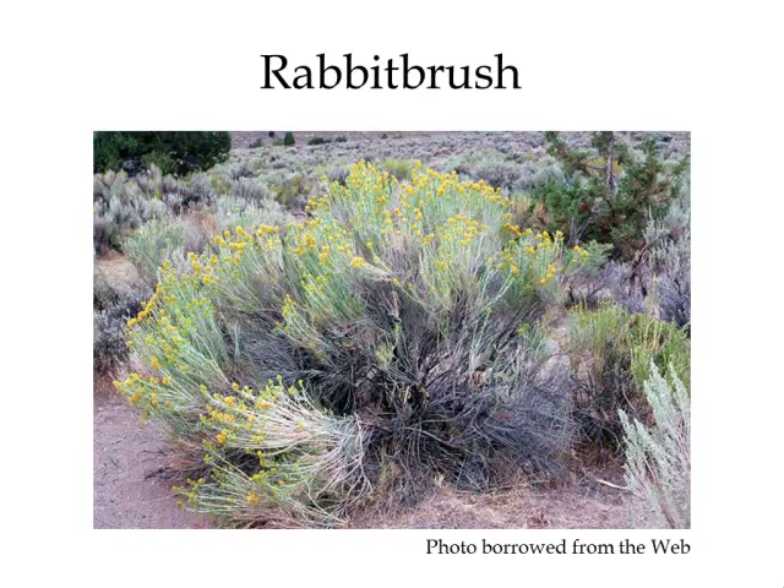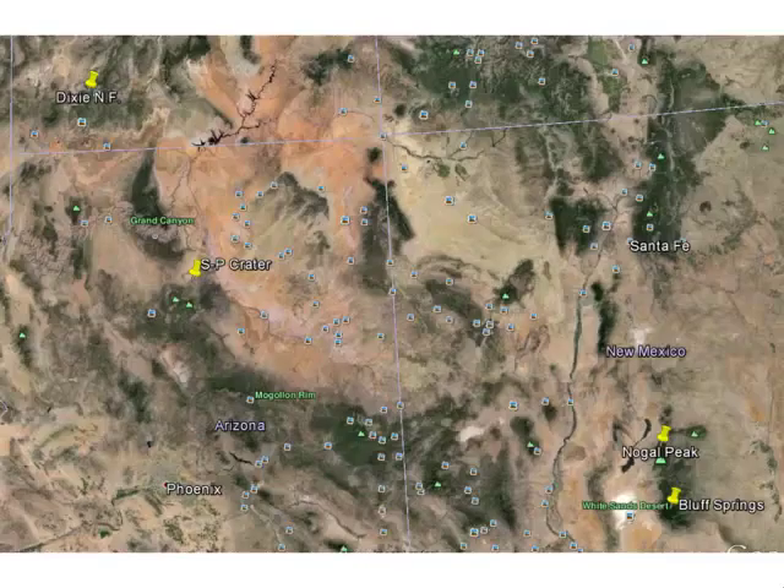This year, the interesting thing was down here in the Sierra Blanca range. Alamogordo is about here, and there's the White Sands Desert. We go here for a geology conference, so while my significant other Gina is doing geology, I go collect insects.